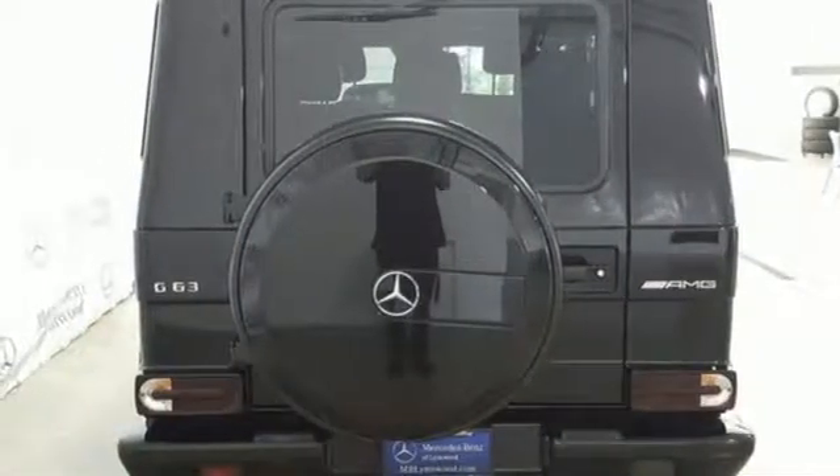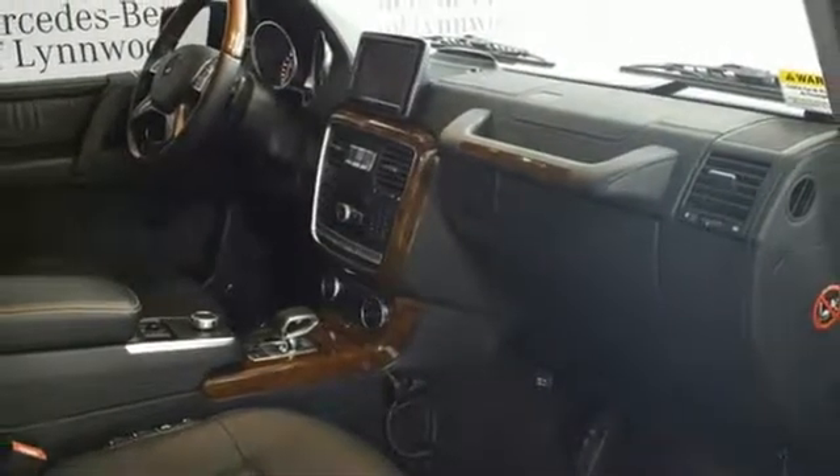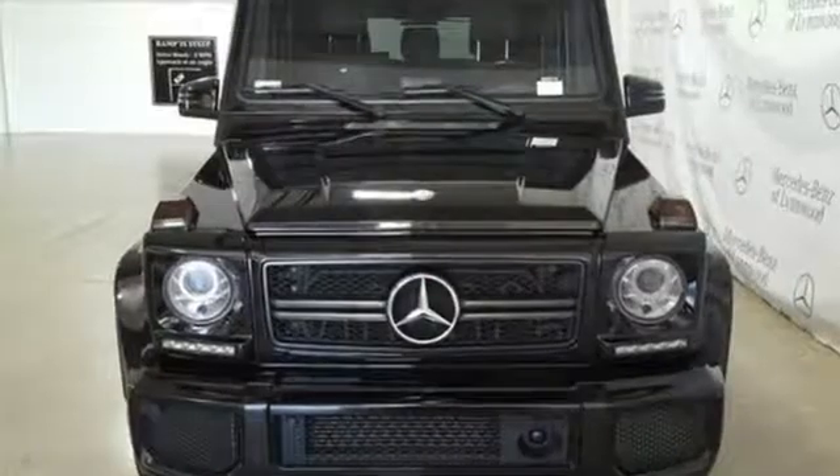Heated steering wheel, twin-turbo V8 engine, express open and closed sliding and tilting sunroof, electronic shift on the fly, and premium heated and ventilated leather bucket seats.